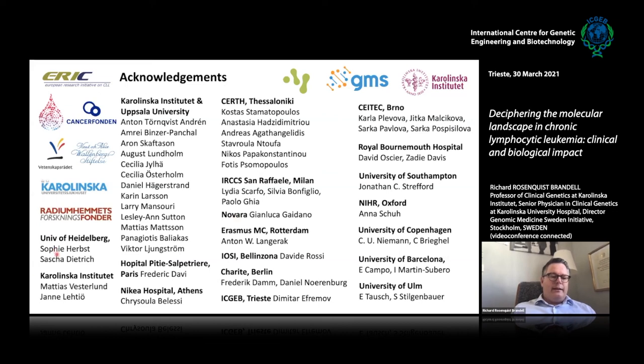The majority of the proteomics work was done by Sasha Dietrich and Janne Lehtio. I acknowledge my group at Karolinska and in Uppsala, and all our collaborators throughout Europe. Thank you very much.